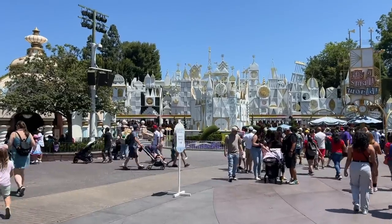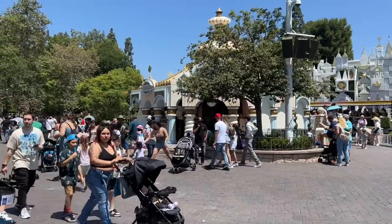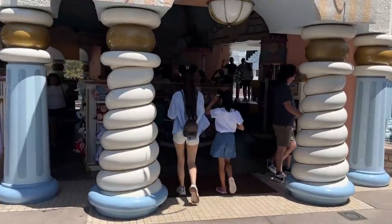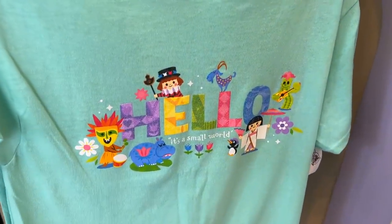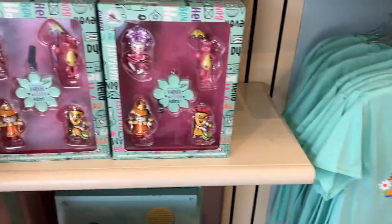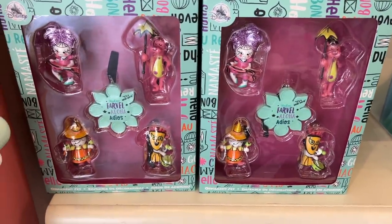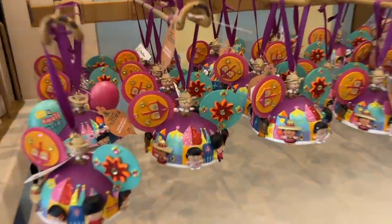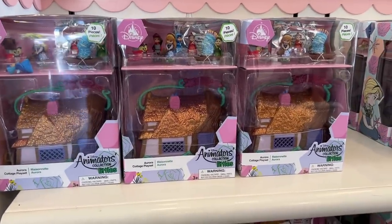Our next stop on the Summer Disneyland Merchandise Tour is this little building outside of It's a Small World — that's the It's a Small World store. There's not guaranteed to be anything new, but maybe we did find something. Here's a nice It's a Small World shirt I don't know that I've seen before. They have It's a Small World merchandise as well as a lot of other Disney merchandise, but these two items I feel like are new-ish. And then we have an ornament set of ears here as well — this I know is new for certain.